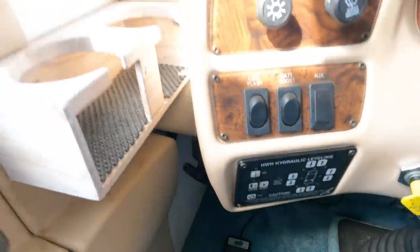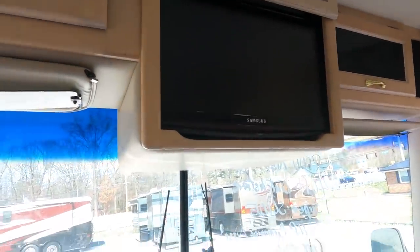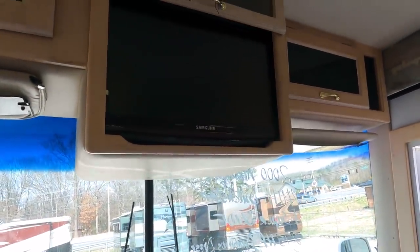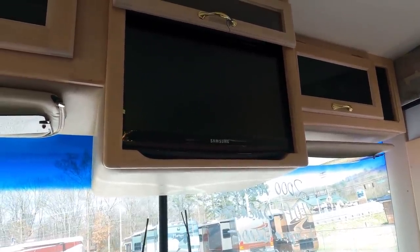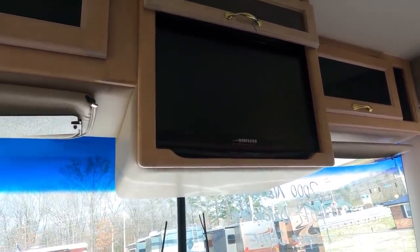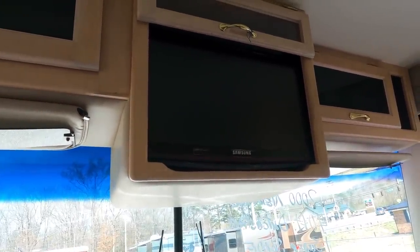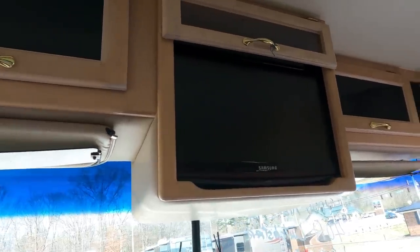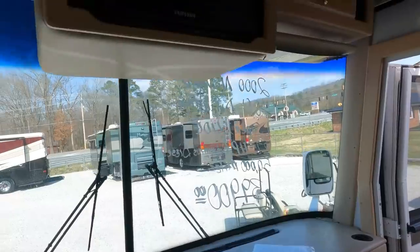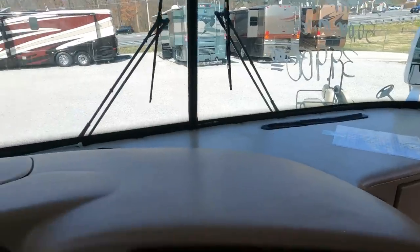You've got all your dock lights, generator switch, preheat switch, fog lights, battery boost, and it does have the HWH hydraulic leveling jacks. There's a small television up here that's been updated from the original CRT to a modern HD TV — it's a smaller screen because it's built in. If you wanted, you could build a panel here, cover it in vinyl to match the cabinets, and mount a bigger TV. Six-speed Allison transmission on board.